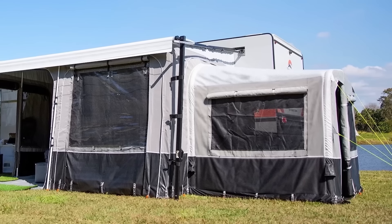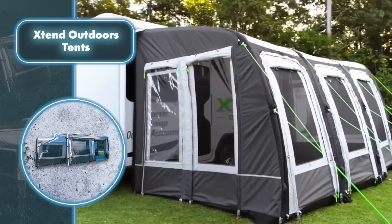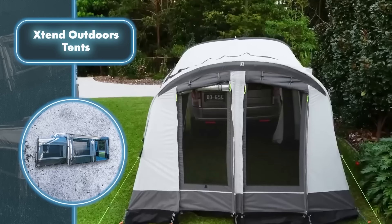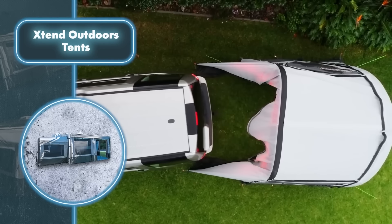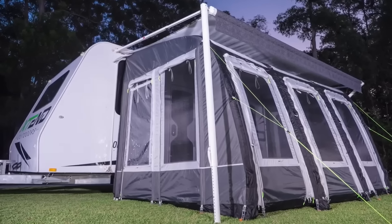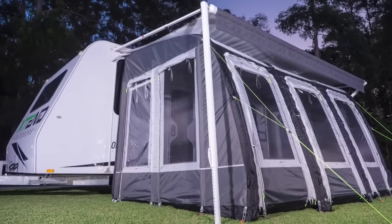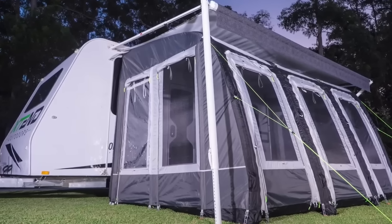With plenty of windows, the rooms offer travelers a chance to enjoy the beauty of their surroundings. These rooms are quickly set up, providing a comfortable space filled with sunlight and good ventilation. The cost isn't as steep as buying a complete tent — an inflatable extension room is priced at $1,200, though a bigger one will naturally cost more.